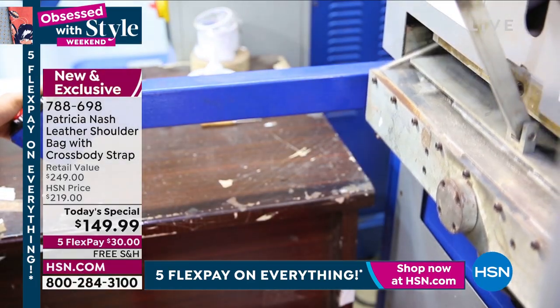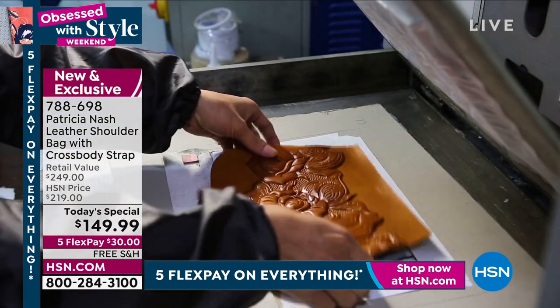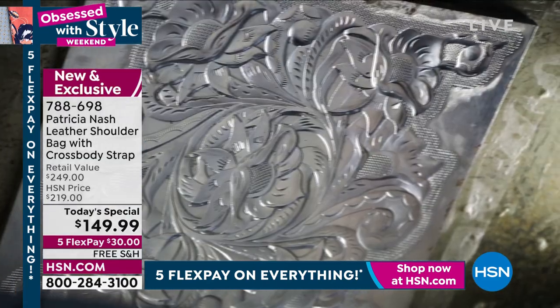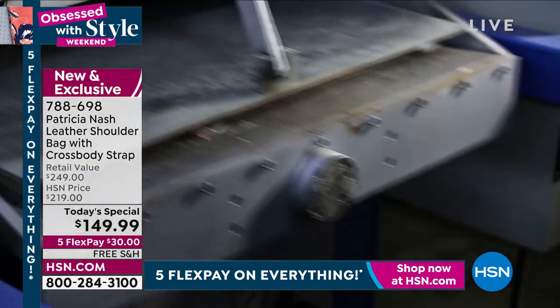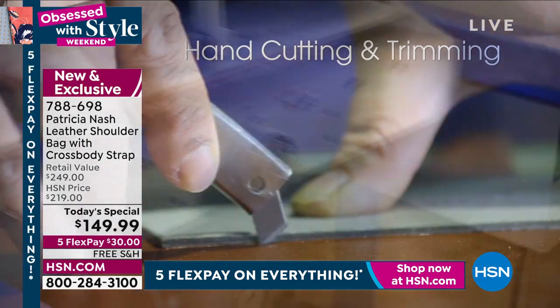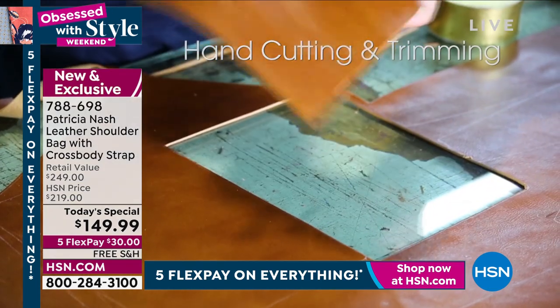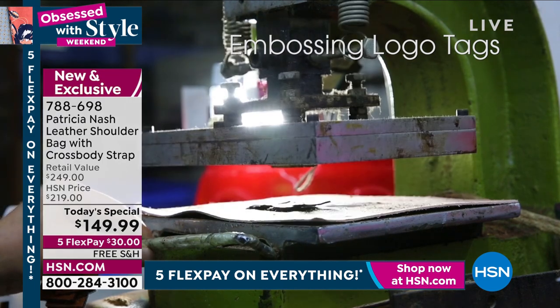And what that does is just enhance the natural grain of the leather. Then when we put the color finish on it, you see that natural cowhide. So when you're seeing all that of a cowhide, it obviously has to be the best of leathers. We reject probably one out of every three cowhides.